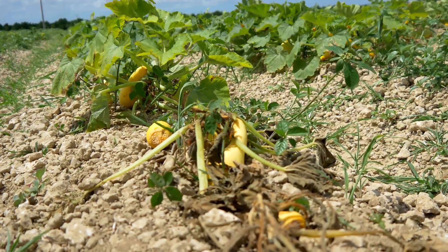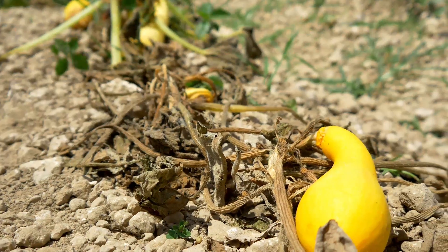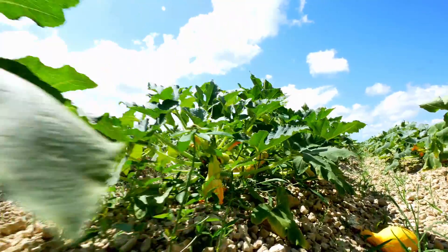We know we have a problem, so we're just trying to find something that we can combat the nematodes with, and they came up with the trial of Nimitz. Nimitz fits very good in our system. We can put it out, disc it in about a week, 10 days before, and then just go ahead and plant. It's an easy way to put it down and it works.